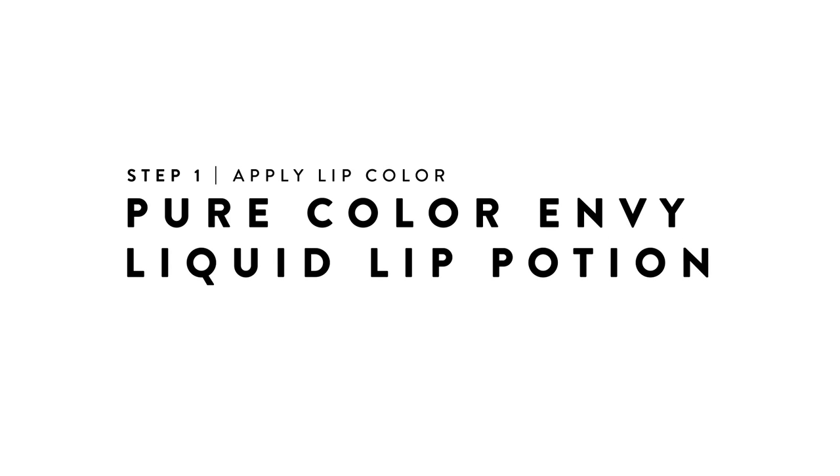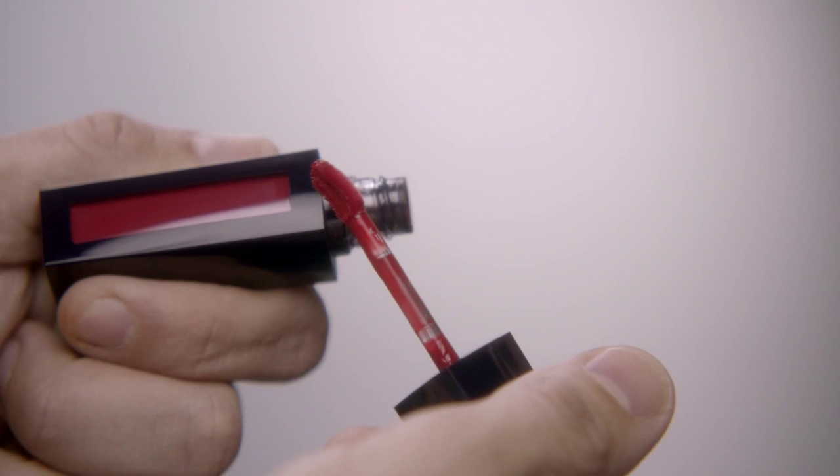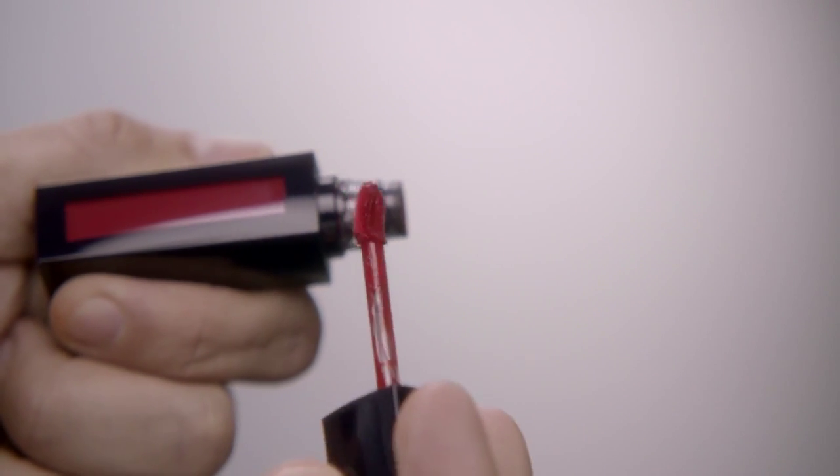I'm going to be using the new Envy Lip Potion. What makes this application so easy is the very unique applicator with a tip for definition and a curve for coverage.